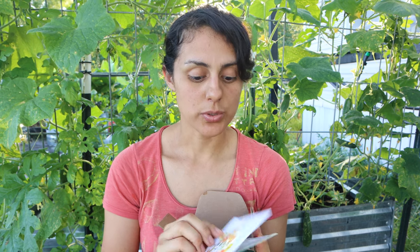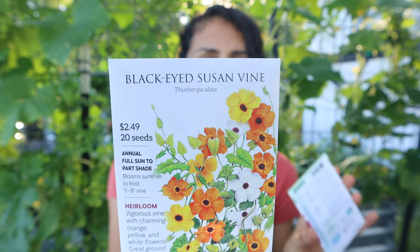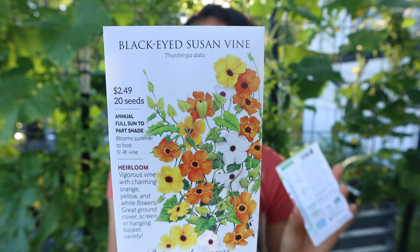I'm growing black-eyed Susans in my flower farm for cut flowers, but the black-eyed Susan vine — I saw that a long time ago and that was the one thing I really wanted to try to grow. So I definitely had to get my hands on them: the vining variety of black-eyed Susan.